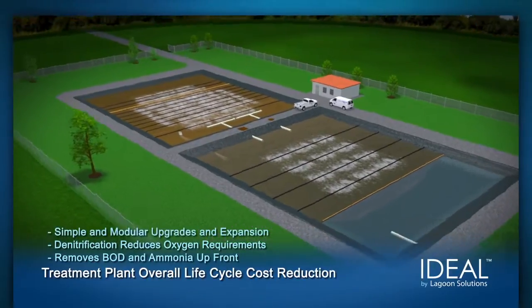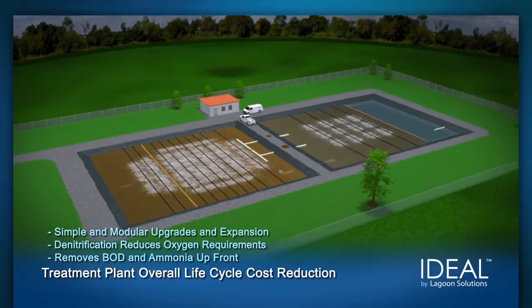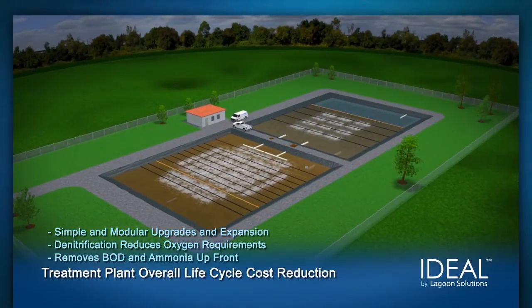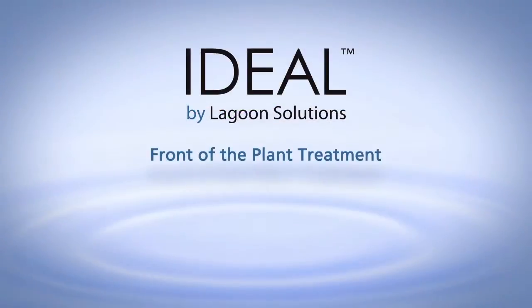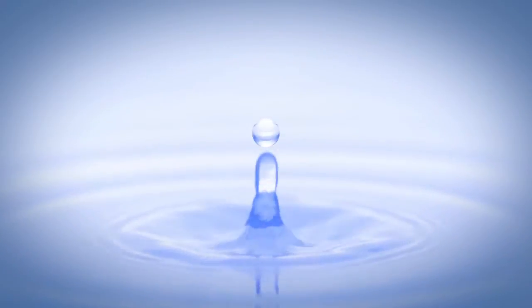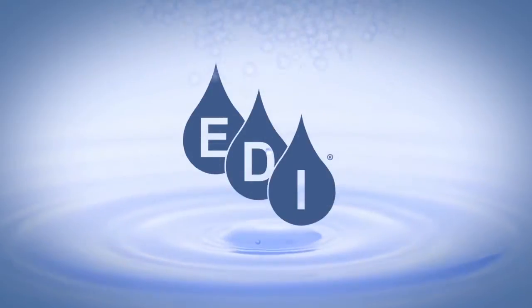Upgrades of advanced system control and maximum pollutant removal are simple and modular. No modification to the core treatment process is necessary for expansion of performance. With front-of-the-plant treatment, simple operating requirements, and high adaptability, it's easy to see why the IDEAL process is the premier lagoon solution from Environmental Dynamics International.